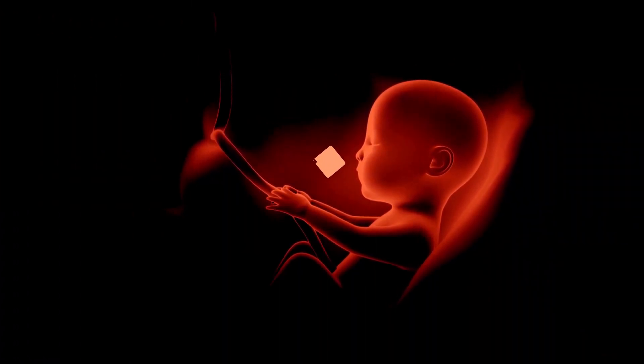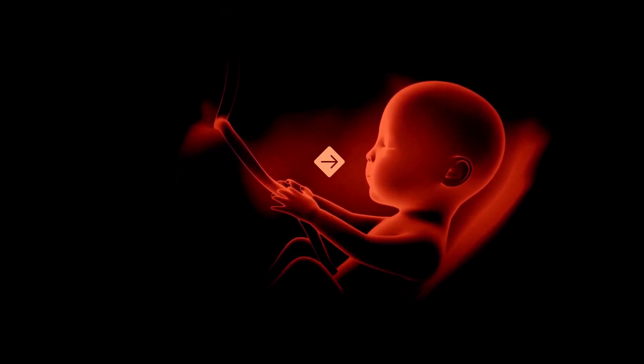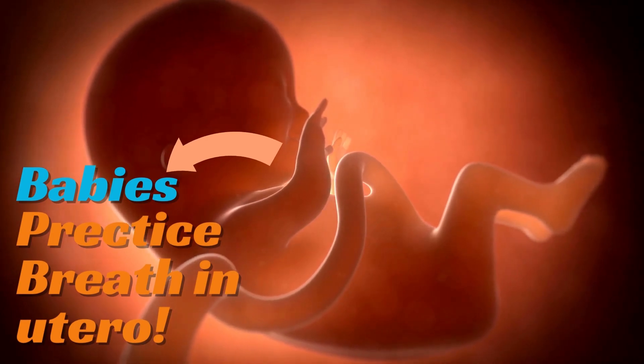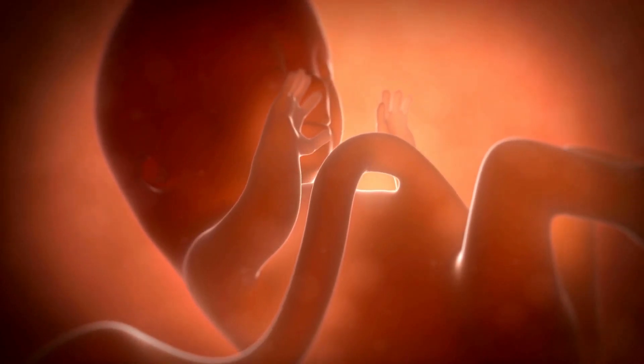After nine months of growing inside a mother's womb, a baby undergoes a complicated physical transition as they exit the womb. Research shows this transition is one of the most intricate things our body will ever do. While babies practice breathing in utero, their lungs aren't used for breathing until they take their first breath outside the womb.